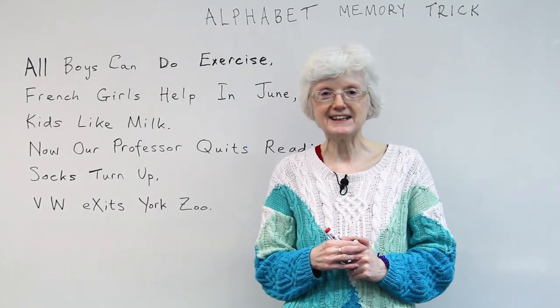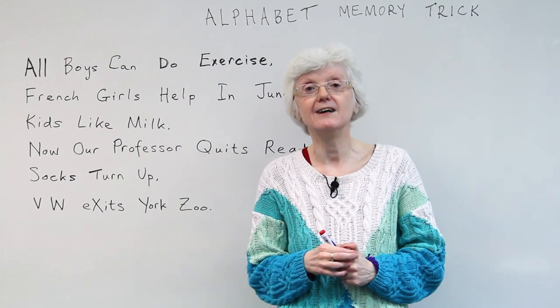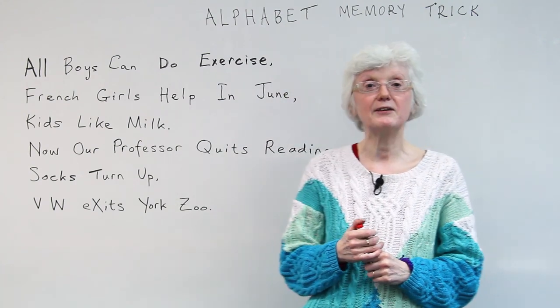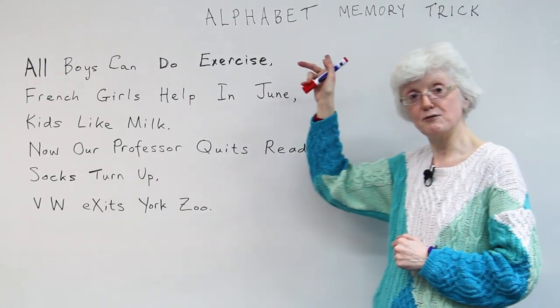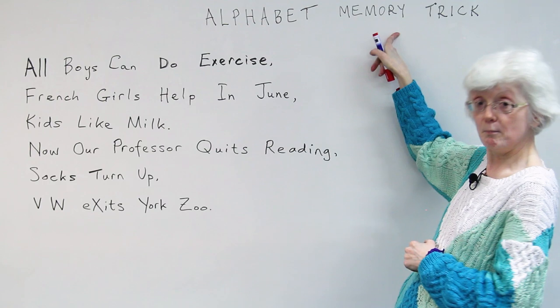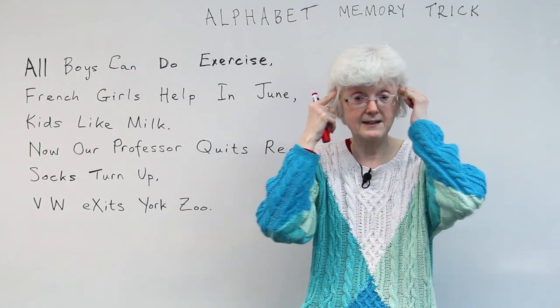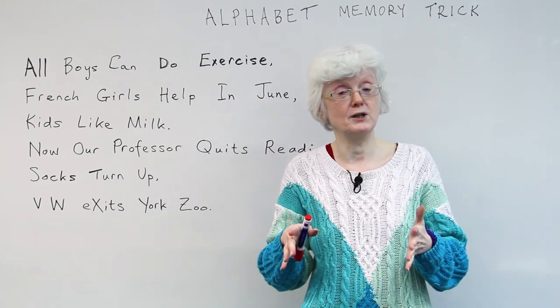Hello. I'm Gill from www.engvid.com, and here we are in London on a rainy day, and we're going to be looking at the English alphabet. I have for you an alphabet memory trick to help you remember, because every alphabet in every language is different.